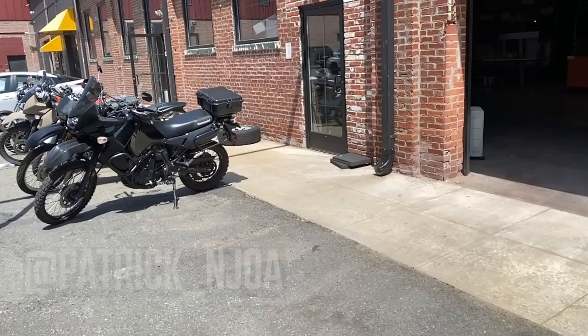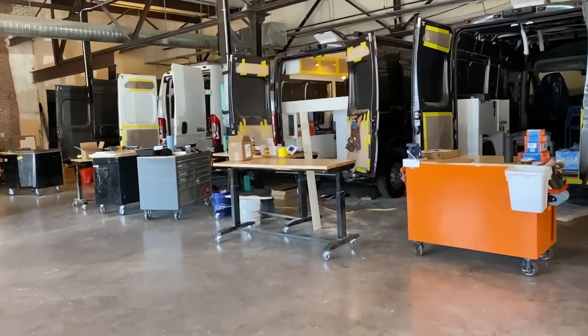Hello, this is Patrick with New Jersey's Outdoor Adventures YouTube channel here in Trenton, New Jersey at Ready, Set, Van. I got Ben Frazier here and he's going to give us a tour today of their newest creation and give us a little bit of insight on the company. So join us.